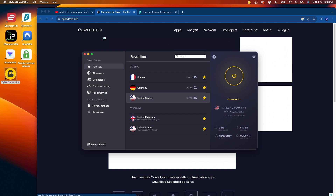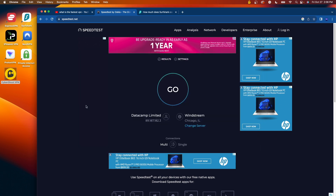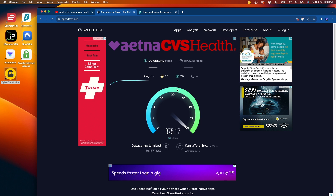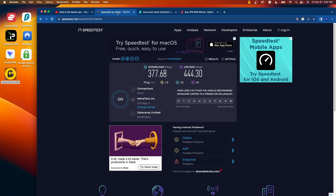The final VPN I'm testing is CyberGhost. I am connected to the Chicago server on CyberGhost VPN. I'll refresh speedtest.net and click go. CyberGhost got me 378 megabits per second down and 444 megabits per second up — not as fast as some of the others in terms of download speed, but a little faster in terms of upload speed. Now that I've tested all of these popular VPNs on my MacBook, I'm going to take you to another screen to compare all the speeds in one interface.